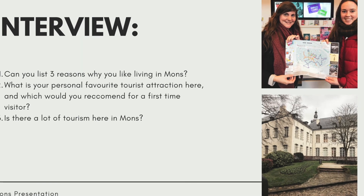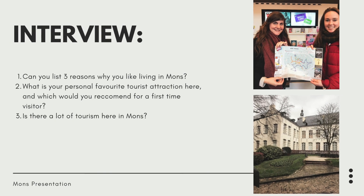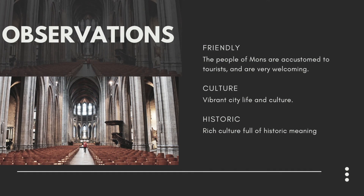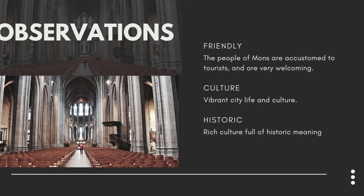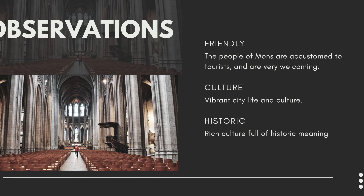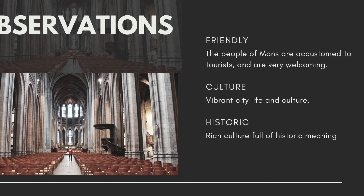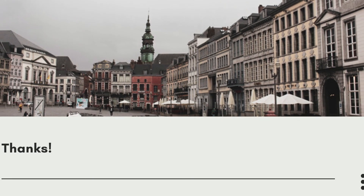For my personal observations, at the time I visited the city was really quiet. But for the people that I met, they're all really friendly and accustomed to tourists and very welcoming. The culture must be very vibrant and enjoyable, and the city has a lot of rich culture and historic meaning. It would be great to go back and visit on a nice warm spring day. That was my Mons presentation — thanks for listening.